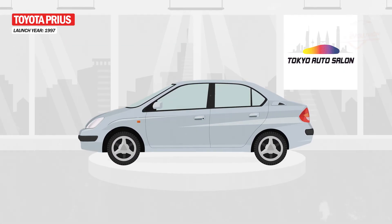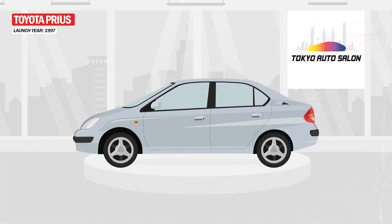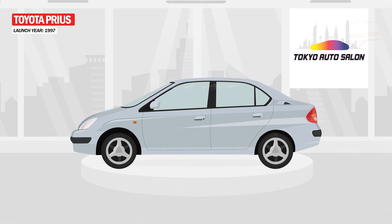Thus, in 1995, Toyota debuted a hybrid car concept at the Tokyo Motor Show, with the first Prius being launched in 1997 only in Japan.